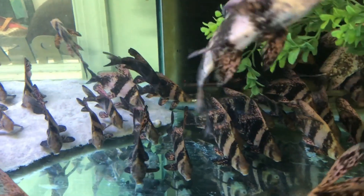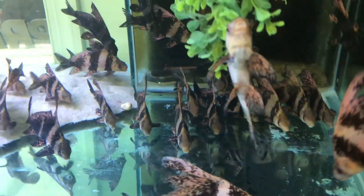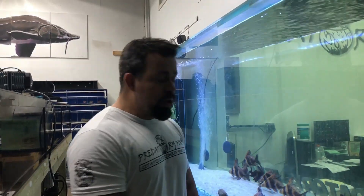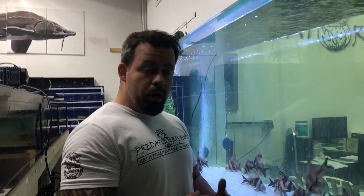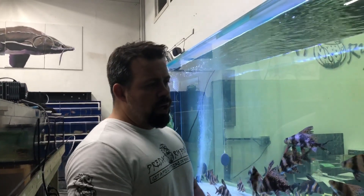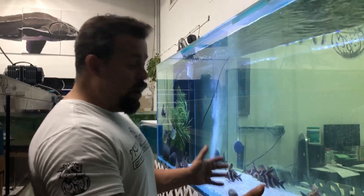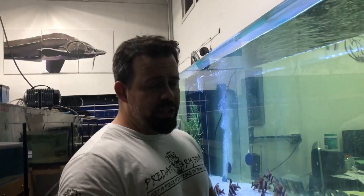They're really awesome fish especially when they get big. As far as non-predatory fish, this is definitely one of my favorite species. We have them for sale on our website at www.predatoryfins.com. Every time we upload a video I want to try to talk about and teach a different species - this was our first one. I hope you guys liked it, and I do have a surprise giveaway at the end of this video.